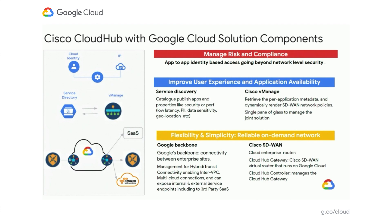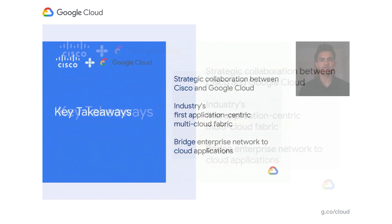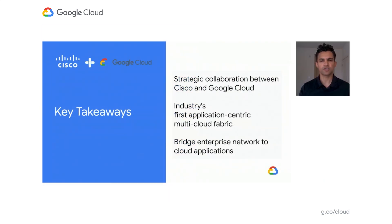Lastly, with the Cisco Cloud Hub and Google Cloud SD-WAN, they share contextual access to corporate user and app identity to provide enhanced access to the most secure segments of the enterprise network, to better manage risk and maintain compliance. To summarize, Google and Cisco are in a strategic collaboration to build what we believe will be the industry's first application-centric multi-cloud fabric. We believe this will help change the model by which enterprises choose to connect to the resources that matter to them the most.